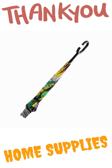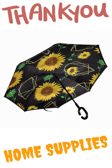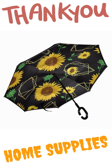Material: Pongee. Size — umbrella diameter: 108 centimeters. Collecting cage length: 77.5 centimeters.